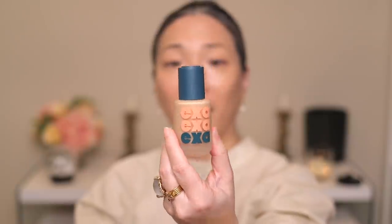So that's the EXA — I think I'm pronouncing that correctly — the EXA high fidelity semi-satin foundation.